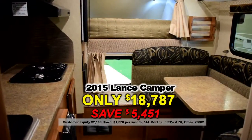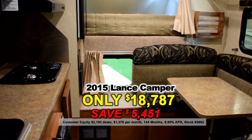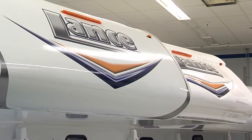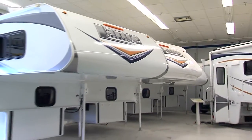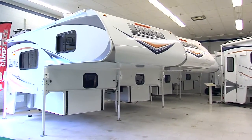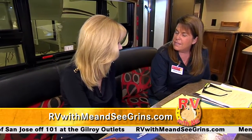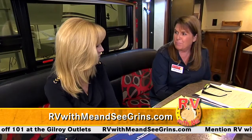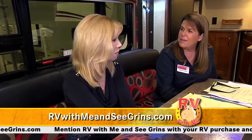The cab-overs are easy on and off load because of the electronics. I know you've been to the Lance Factory — it was awesome. Well, you don't have to go again because we are going to take you on an exclusive tour of the Lance Factory when we return.